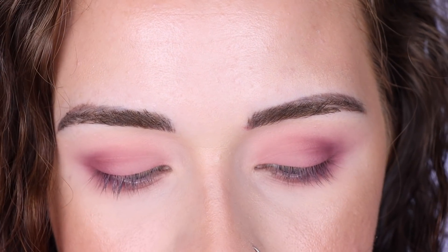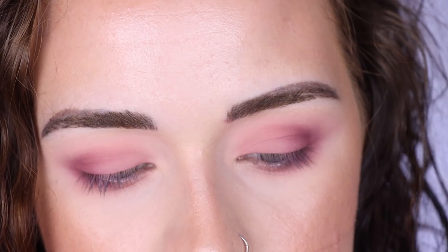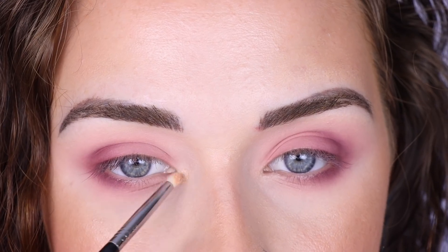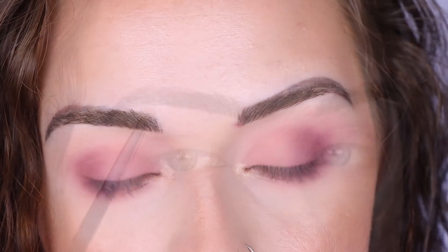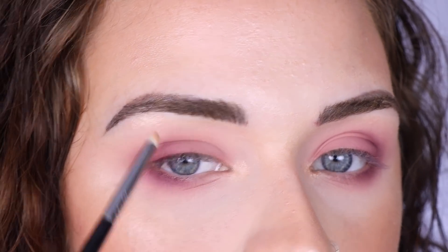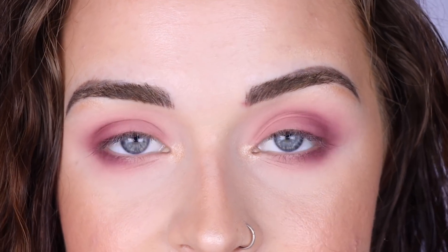I'm finishing off with a little highlighter. There's no shimmery light shade in the palette so I'm going to use this Covergirl one that I like, applied with a Sigma L04 brush.